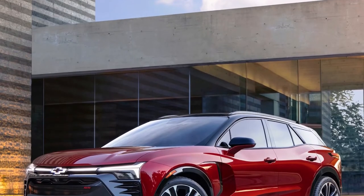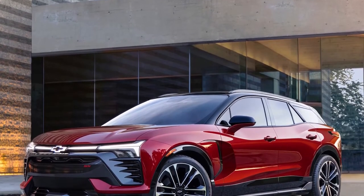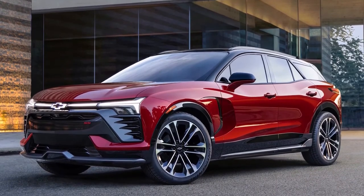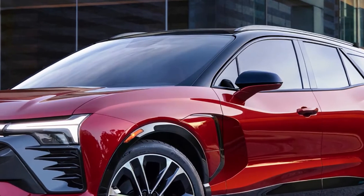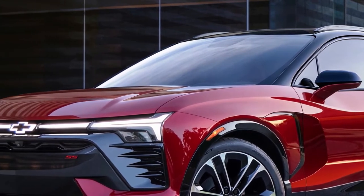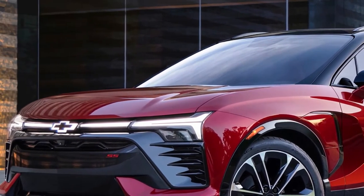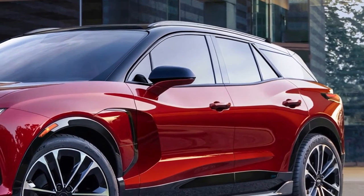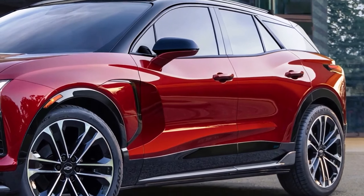Over the years, Chevrolet SUVs with the Blazer badge have come in a variety of sizes and shapes, and now we know what the newest model, the 2024 Blazer EV, will look like. With its huge wheels, long wheelbase, and short front and rear overhangs, it has a very different stance from the present gas-powered Blazer, which is an aggressively styled midsize crossover.